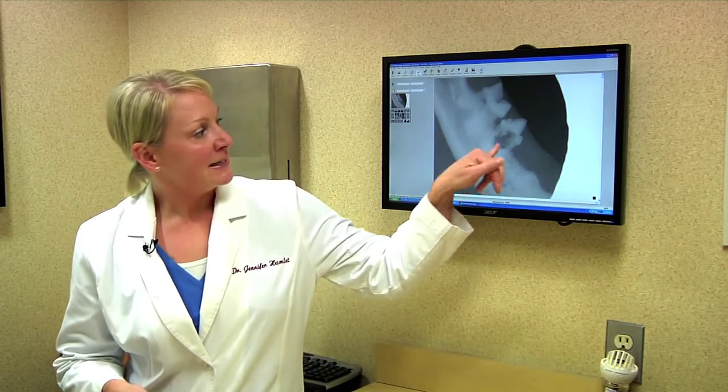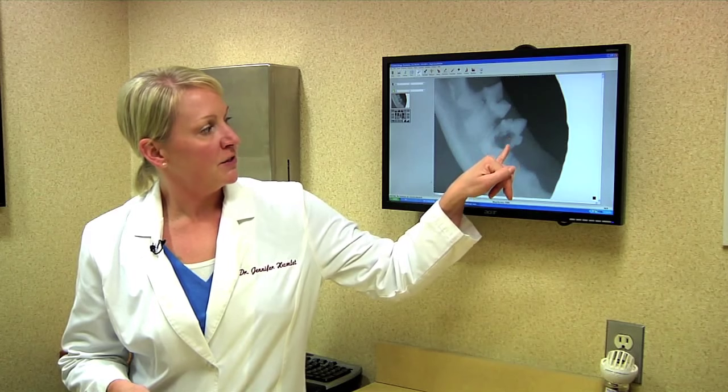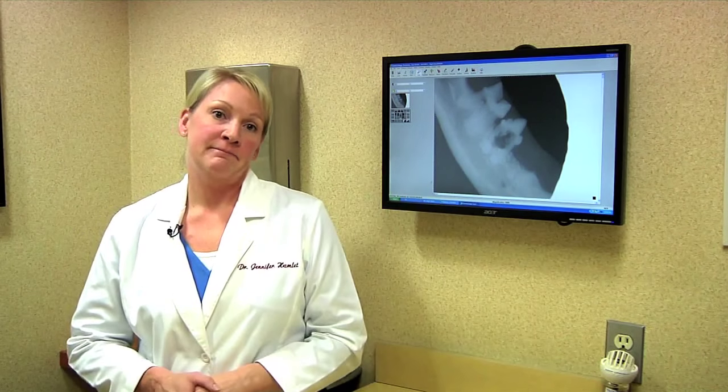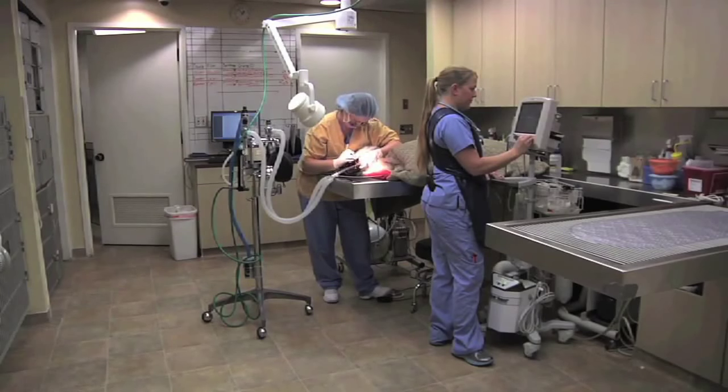From this x-ray you can see this is a resorptive lesion — you can see the whole crown of the tooth is being eaten away by this process and needs to be extracted.